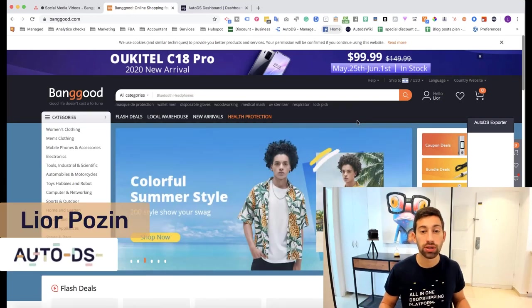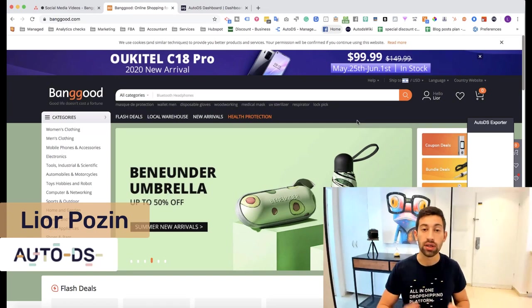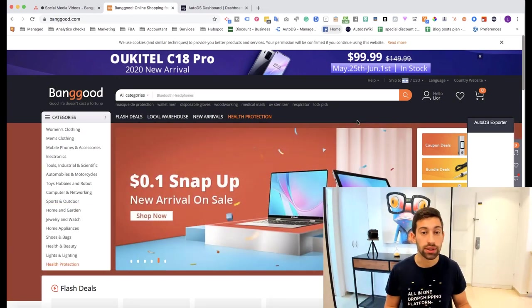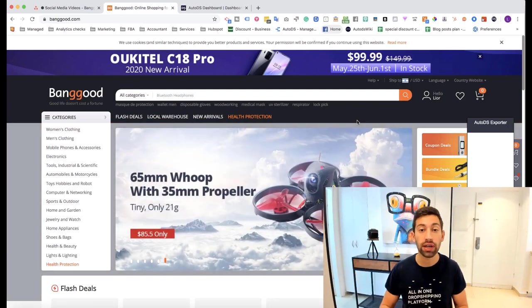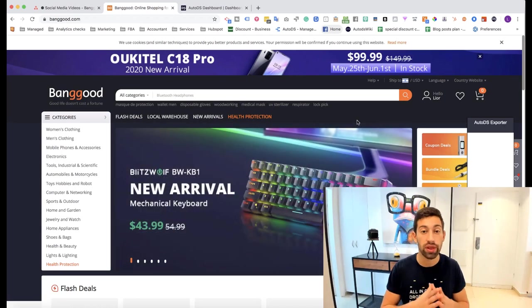Banggood is one of the best dropshipping suppliers with US warehouses, Chinese warehouses, good customer support, dropship agreement and dropship discounts. In this video I want to show you five different methods about how to find profitable dropshipping products when you work with Banggood as a dropshipping supplier.